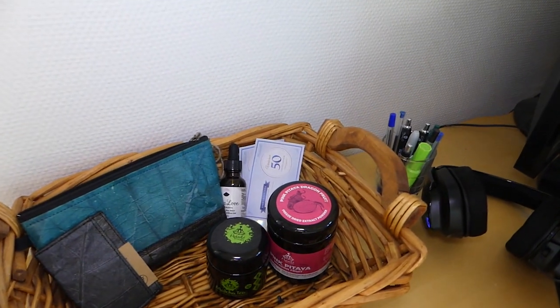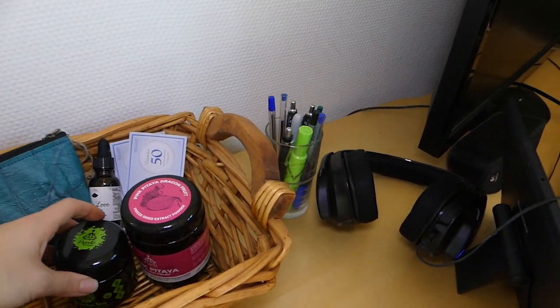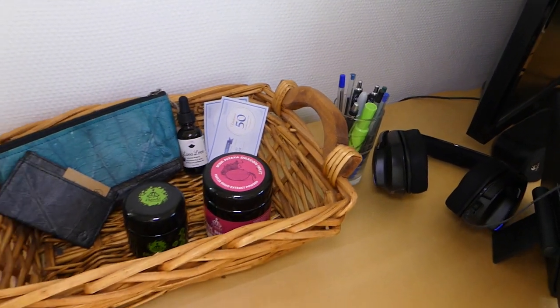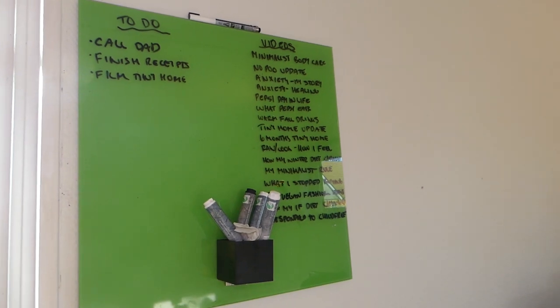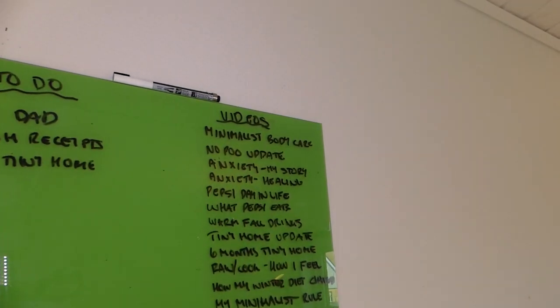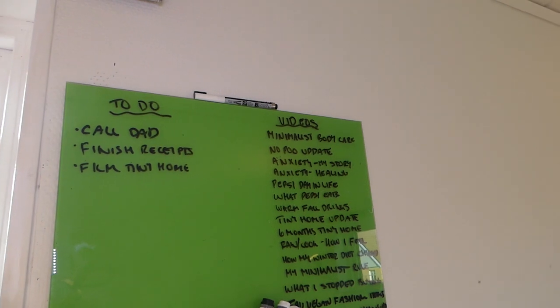I've got this little basket with all the products from companies I'm partnered with — leaf leather from Tree Tribe, powders from Hybrid Herbs, Lava Love CBD oil, and some gift certificates from Frouge. These are all companies I love and I need to get around to making videos on these products. The next thing I really love in our tiny home is this whiteboard. It's green but I can write on it with markers and wipe it off. It saves a ton of paper and helps me stay organized — knowing what I need to do for the day and what videos I need to film. It's way more environmentally friendly than using all the paper I was using before for little notes.